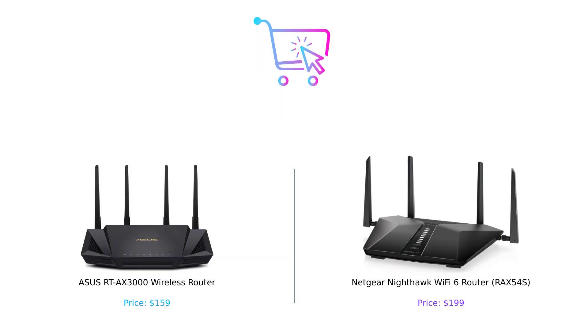Thanks for tuning in to Buy Smart. Don't forget to smash that like button, subscribe, and hit the bell icon so you never miss another epic showdown. Drop a comment below on which router you'd pick or what products you want us to compare next. Until next time, happy shopping, and may your Wi-Fi be ever in your favor. Product links are in the description.